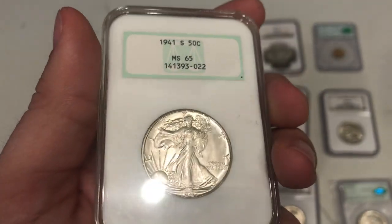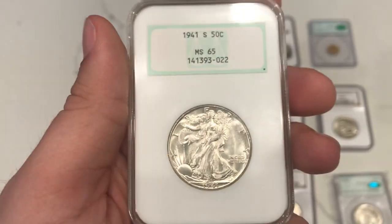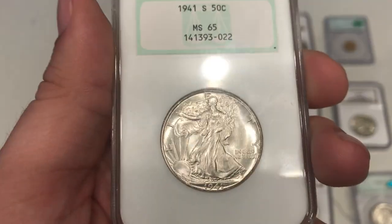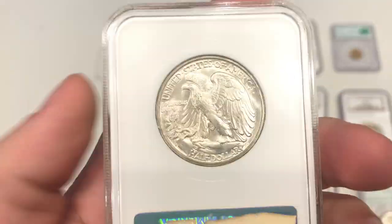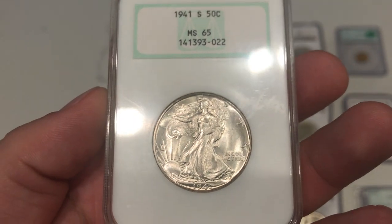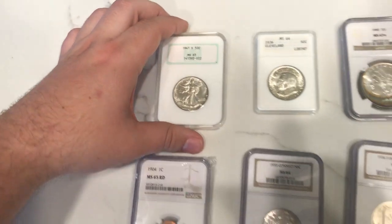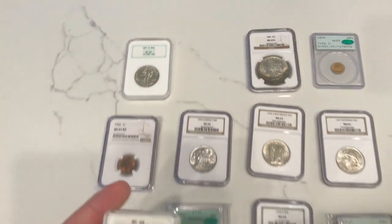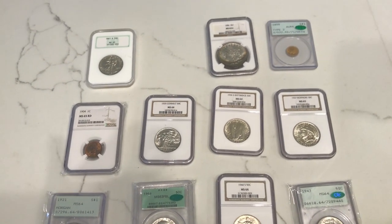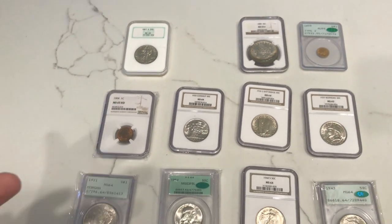This is a 1941S Walking Liberty half. The reason I bought this one is because it's in a nice old NGC holder with a green label, and it's also a really tough date — a 1941S with pretty luster. A lot of these can go into pretty expensive territory; I think this one's in the $500 range. A lot of the 40s are going to be easier to come by, like $100–$125 coins depending on the label. I've been trying to buy this one because it's just a little bit of a tougher date. If you're looking for a short-set coin like this, it's easier to come by and you don't have to spend a whole lot of money.